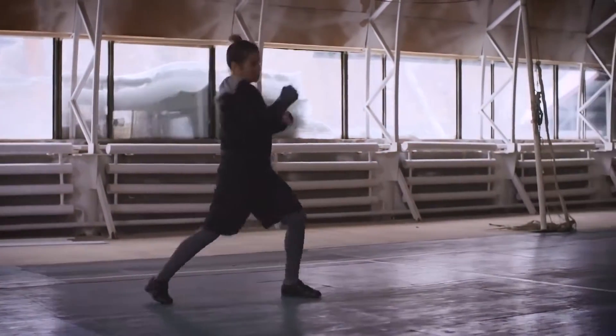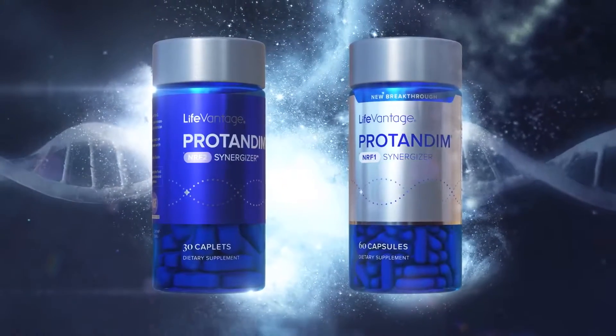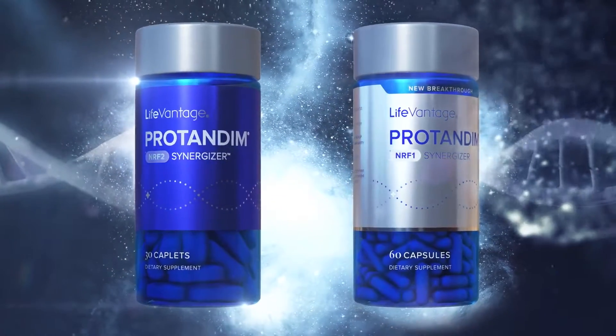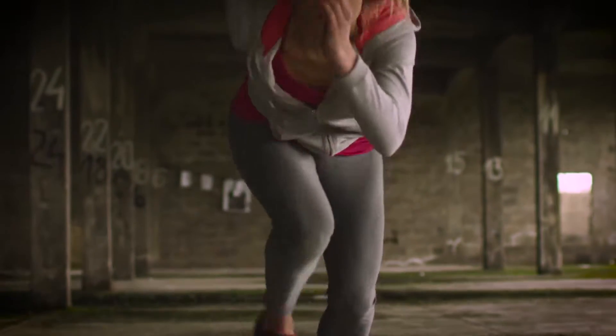Nutrigenomics delivers a one-two punch that creates stronger cells that are better equipped to fight the effects of aging — by using the NRF2 pathway to help the body produce more antioxidants, and using the NRF1 pathway to boost mitochondrial production, which inhibits the aging process and increases the energy level in your cells.